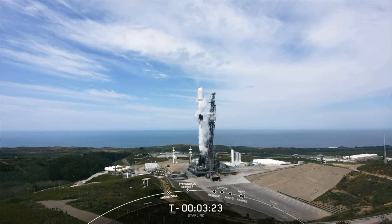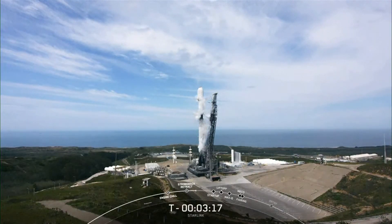It's a gorgeous day up in Vandenberg — you can see the Pacific Ocean just behind the Falcon 9. The next milestone we're tracking is stage one LOX load complete, and we expect that to occur in around 15 seconds from now.